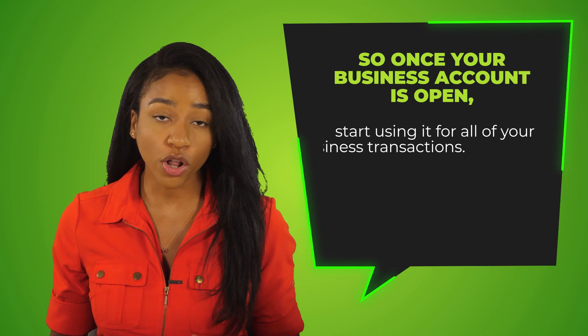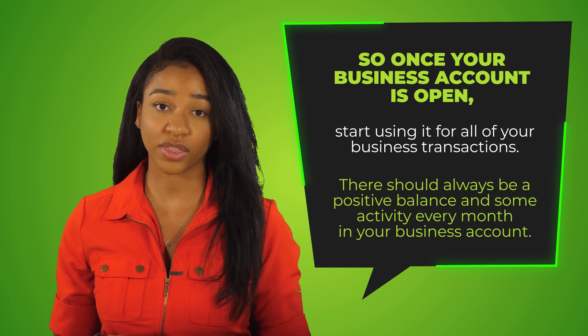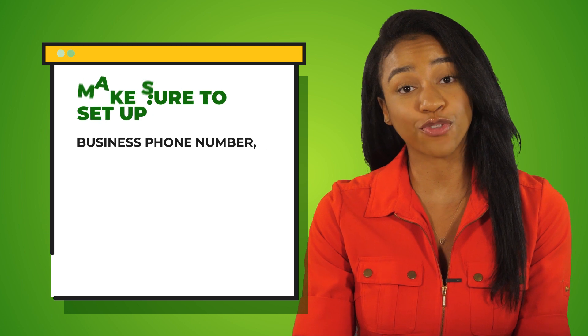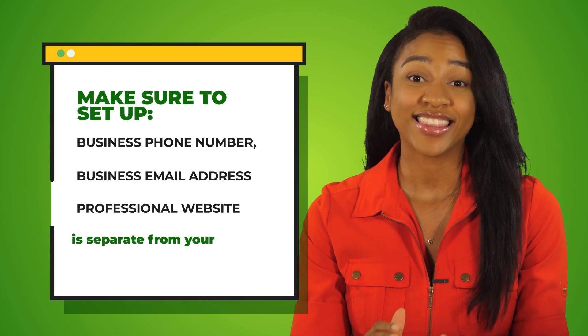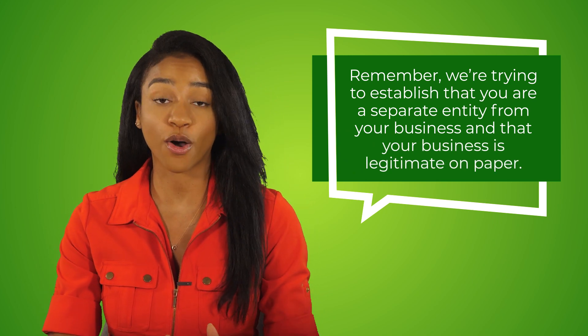A lot of times, lenders will request to see three or six months of bank statements as a way to determine how funded your business is at any given time. So once your business account is open, start using it for all of your business transactions — there should always be a positive balance and some activity every single month. Also, make sure to set up a business phone number, business email address, and a professional website that is separate from your personal information. Lenders will perform due diligence to see how reputable your business is. Remember, we're trying to establish that you are separate from your business and that your business is legitimate on paper.